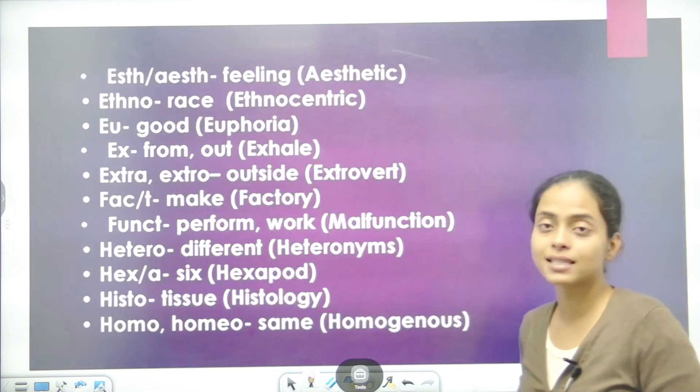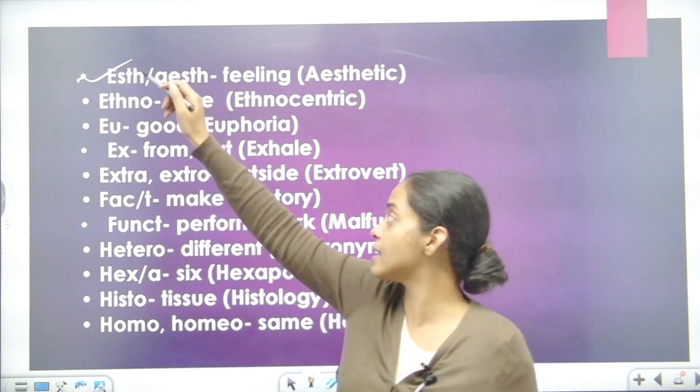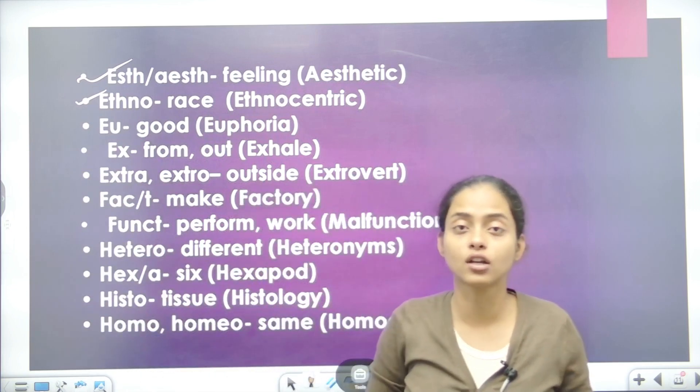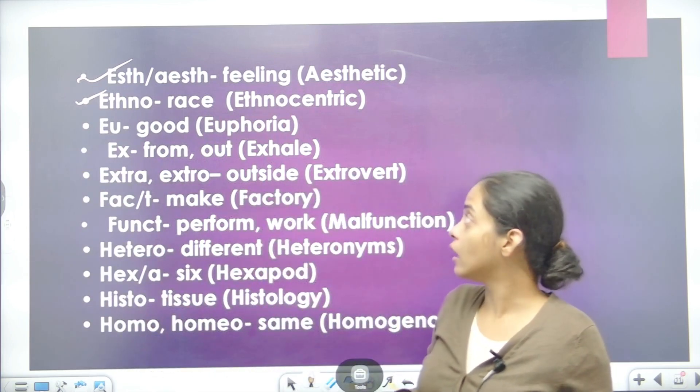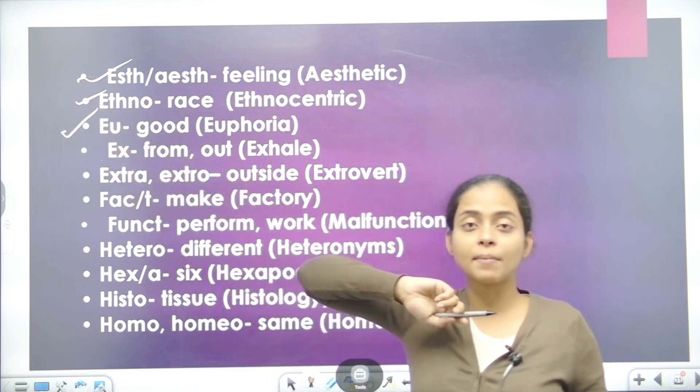So from today's words: ESTH or ESTH means beauty — a feeling of beauty. For example, aesthetic. ETHNO means people — we use it for people's race. For example, ethnocentric. Next, EU means good.